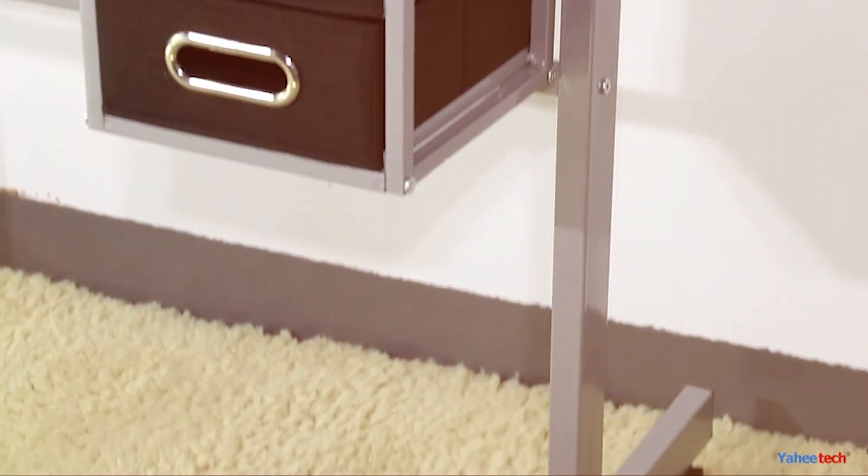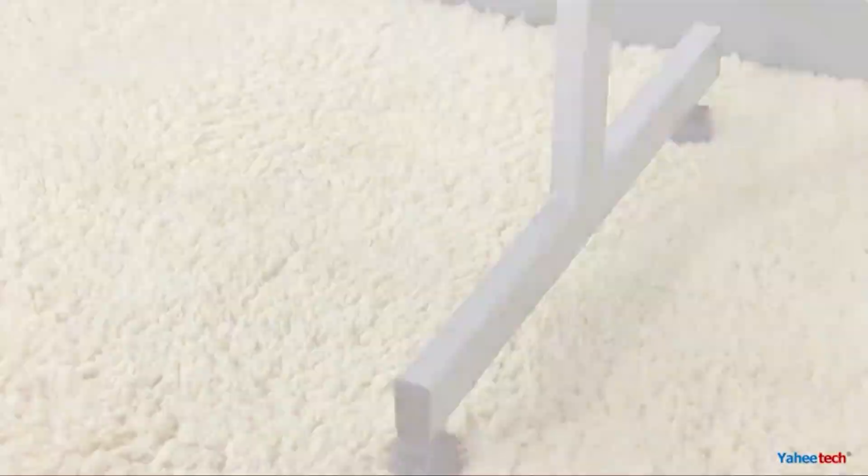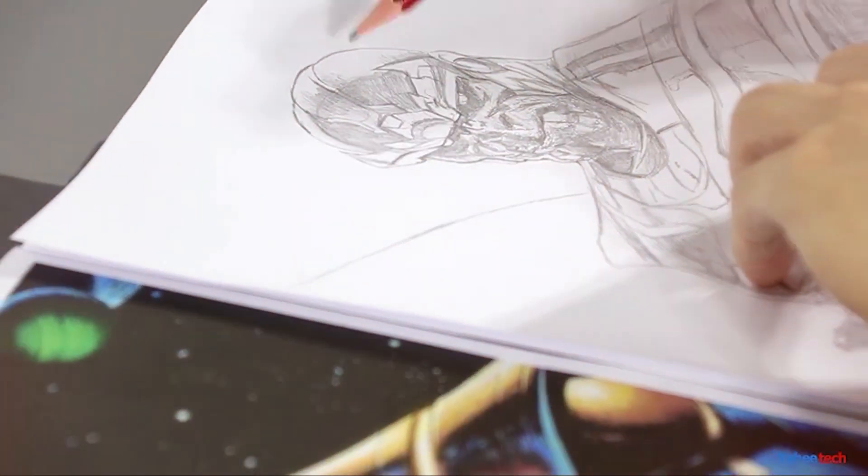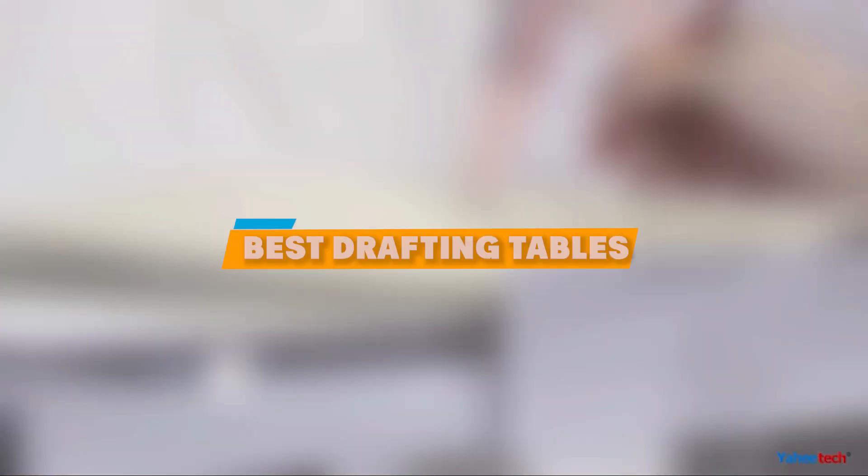Welcome to a comprehensive guide on the best drafting tables available today. Whether you are a professional artist, a student, or just someone who enjoys drawing and crafting, having the right drafting table can make a huge difference. With so many options out there, finding the perfect table to suit your needs can be overwhelming.